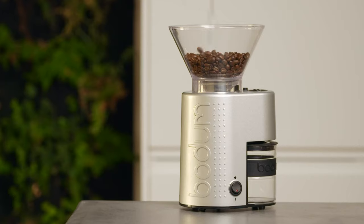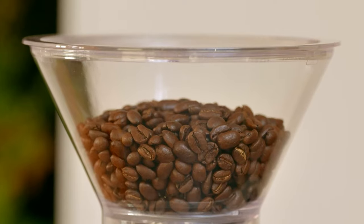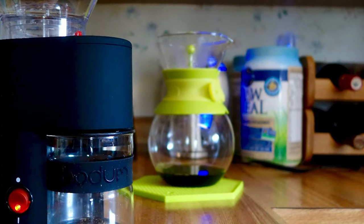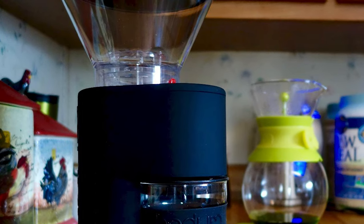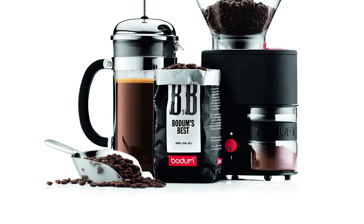This Bodum Bistro Coffee Burr Grinder comes with an attractive, static-free borosilicate glass grounds container that conveniently sits within the base of the unit to collect ground coffee during use. It also features a non-slip silicone band for secure handling. This burr grinder is made from borosilicate glass, steel, plastic, rubber, and silicone. It's a funky-looking grinder that will grind well enough for your standard brew styles.